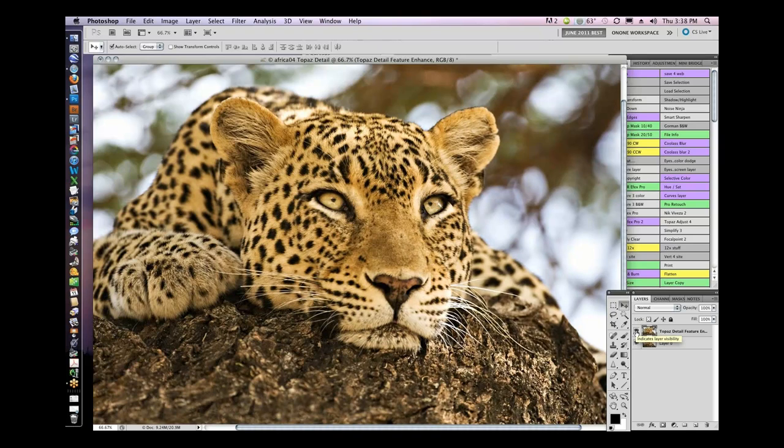Look at what happens when I use Detail — see that little crispness that comes in? It's a kind of different feeling than if I went into Topaz Adjust because it really brings out the detail. It brings out that grit, a little bit of drama, but it does it as though you had a better lens on your camera or you cleaned your lens — or you were using a better camera. It's amazing.